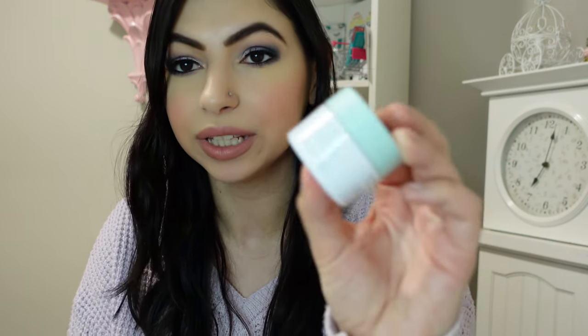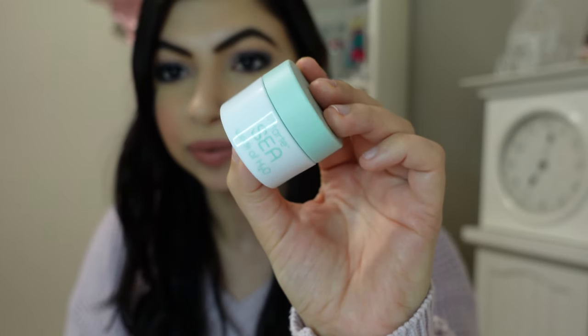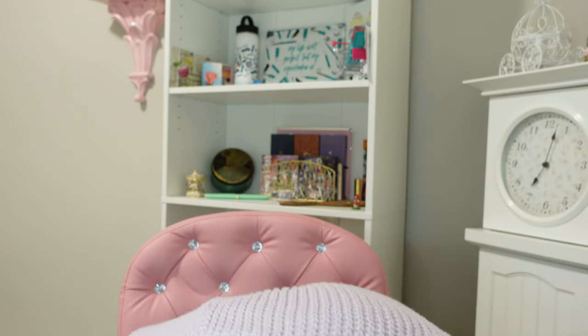Another skincare product I got from a BoxyCharm is the Tarte C Wink of H2O eye cream. It's super soothing on the eyes — it always feels cold for some reason. It has collagen, it's vegan, and I don't have any complaints about it. I've been really enjoying it as a little eye cream for nighttime, though you can use it day and night.